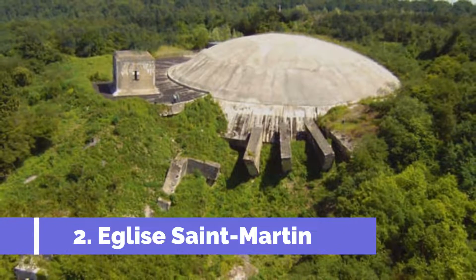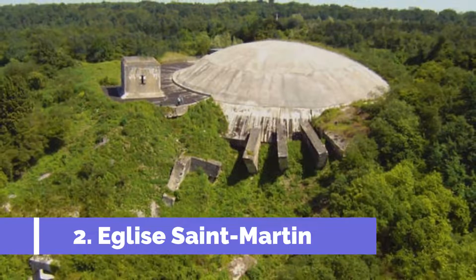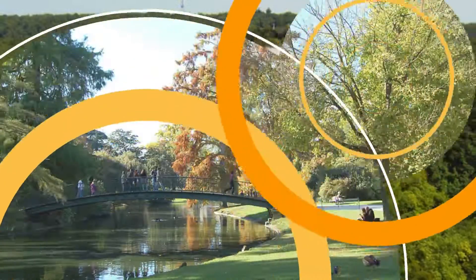The museum features interactive exhibits, artifacts, and audio-visual displays that provide a comprehensive understanding of the V-2 program and its role in shaping the course of the war.